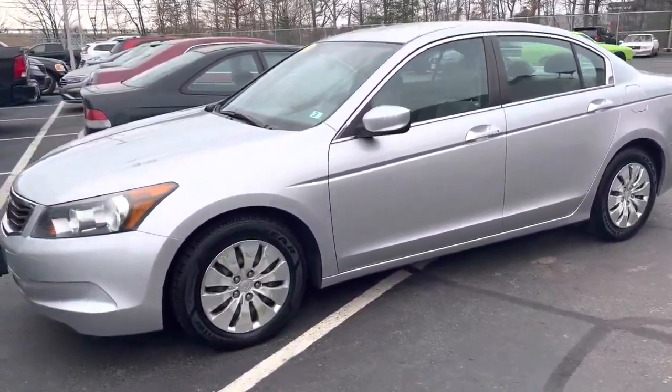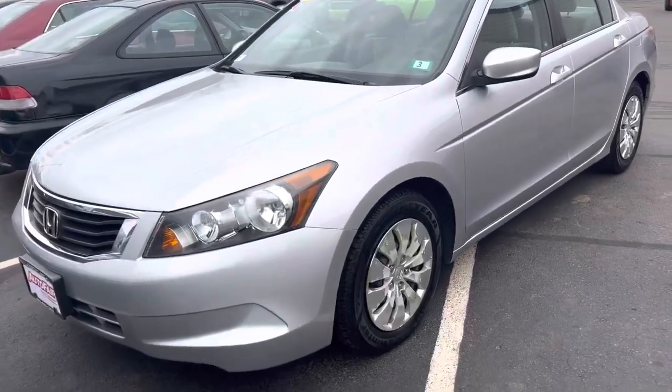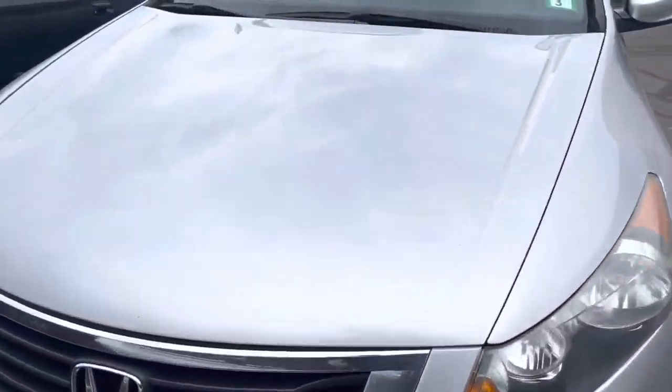Hello Neil, my name is Emin from Autofur Honda and this is the 2010 Honda Accord. We just recently took it in.